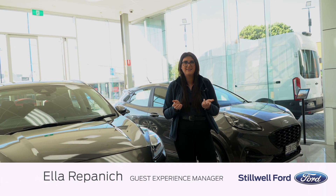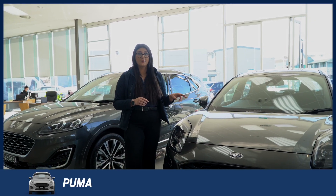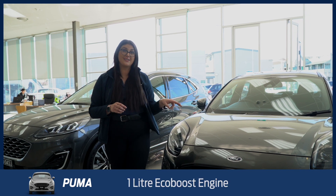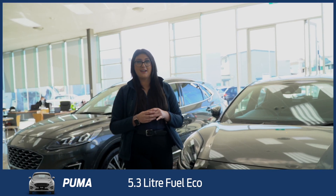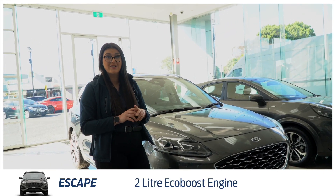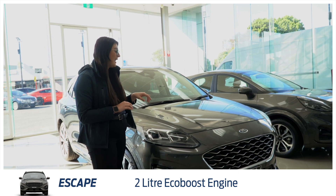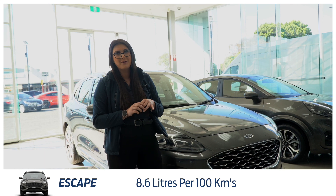Lots of people ask me the differences between the two, so I'm here to show you the difference between the Escape and the Puma. The Puma is a 1 litre EcoBoost engine — it pushes out 92 kilowatts with 5.3 litre combined fuel economy. The Escape is a 2 litre EcoBoost engine with an 8 speed transmission, pushing out 183 kilowatts and a combined fuel consumption of 8.6.